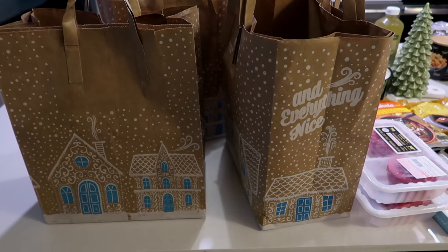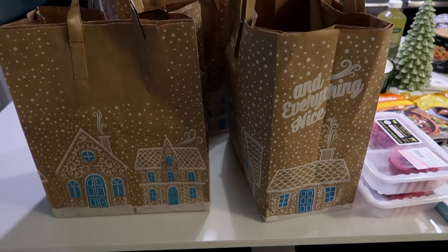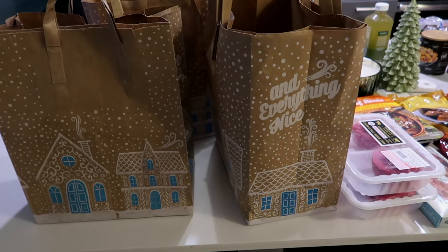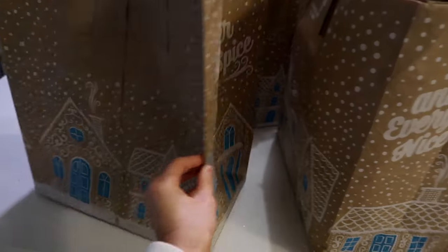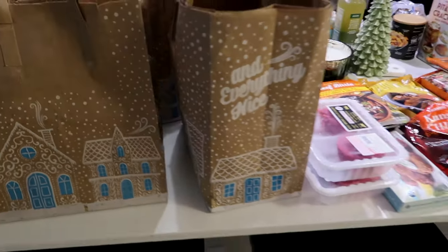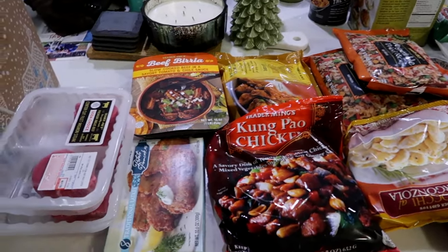I went to Trader Joe's this morning and I did a restock haul of a lot of our favorites and some new things. So I wanted to start off the vlog with a Trader Joe's haul. I love the holiday bags they have out right now, but I laid everything out on the counter so I'm going to just go through everything.